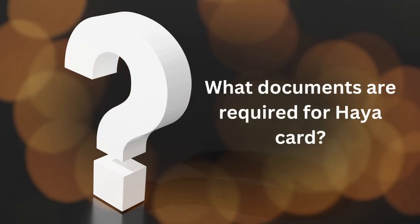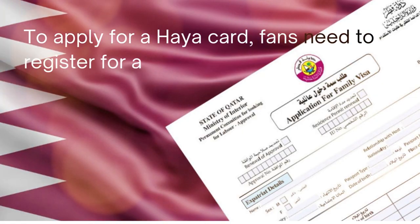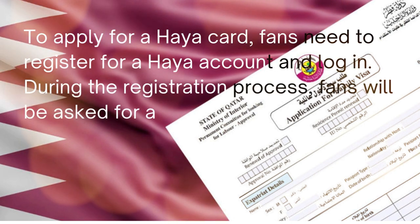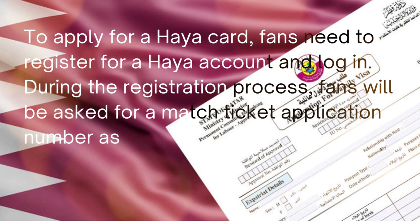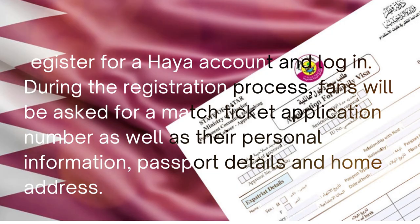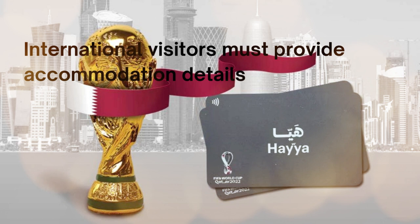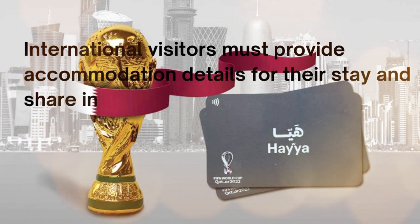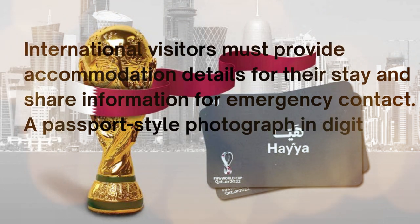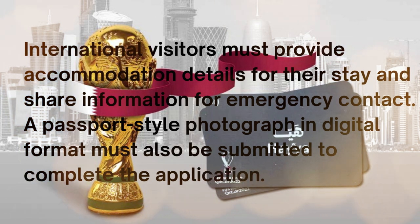What documents are required for a Haya card? To apply, fans need to register for a Haya account and log in. During registration, fans will be asked for a match ticket application number, as well as their personal information, passport details, and home address. International visitors must also provide accommodation details and emergency contact information. A passport-style photograph in digital format must also be submitted to complete the application.